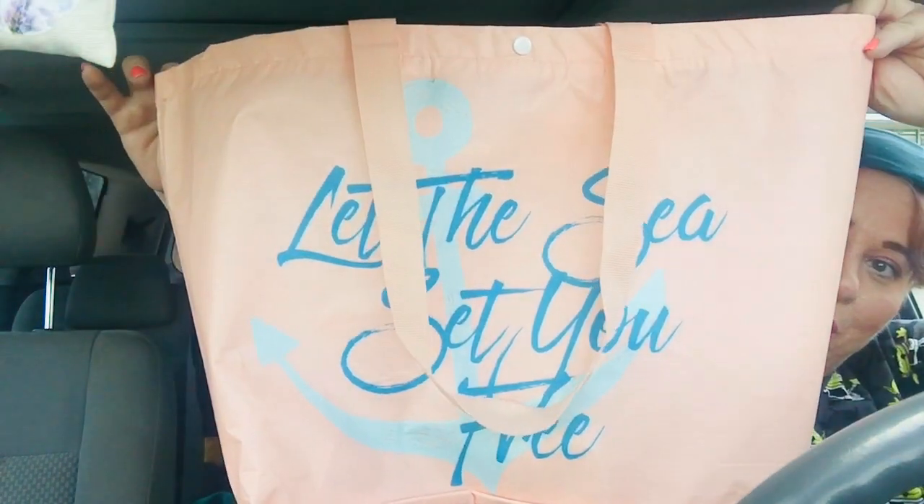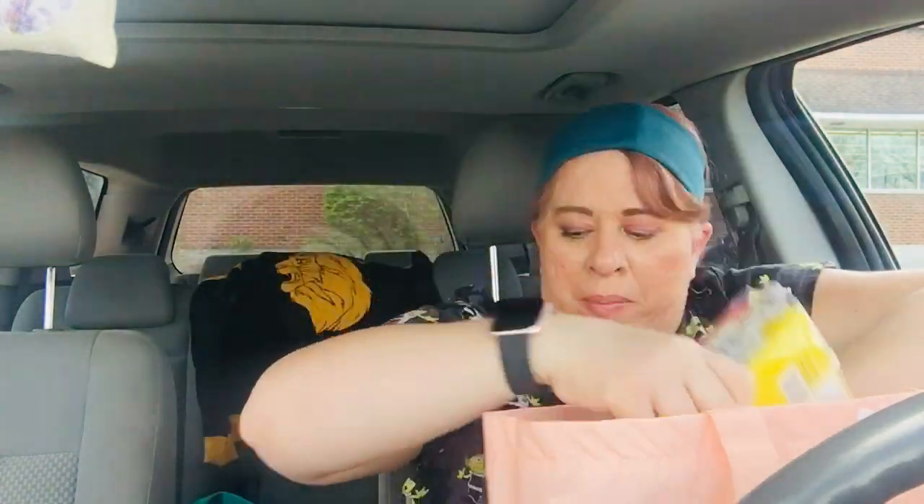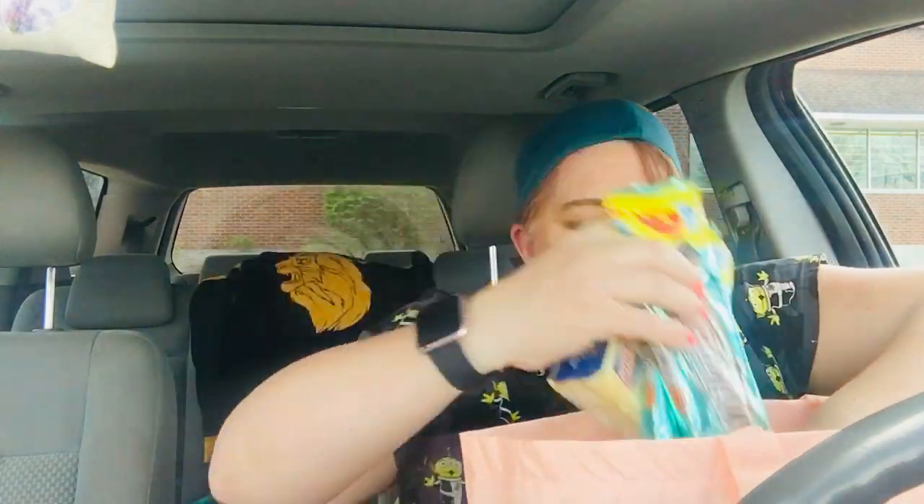That's the end of my Dollar Tree haul. I love this bag — it's pretty good quality for a dollar. They had a bunch of different ones. I remember getting tote bags from Dollar Tree that were smaller and didn't have the double handle. I don't think they were as nice of quality.